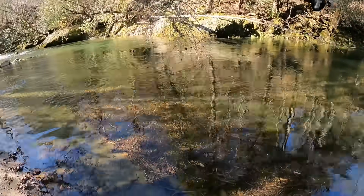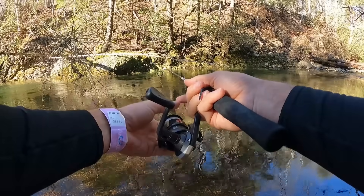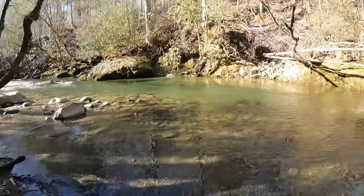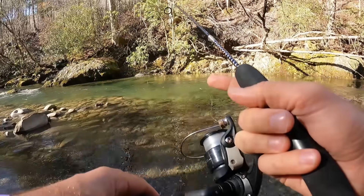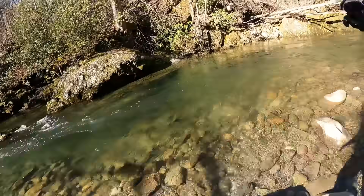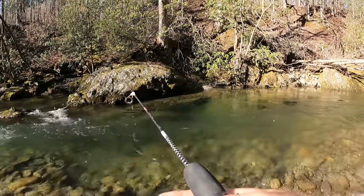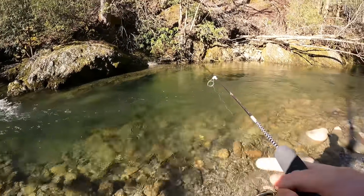There has got to be one in this pool — this looks too good. Nothing yet, we're gonna keep casting and keep going with it. This is so beautiful. Even if I don't catch as much, this place is way prettier than fishing in the city. But we may have to go back into the city to catch fish — I have no idea.